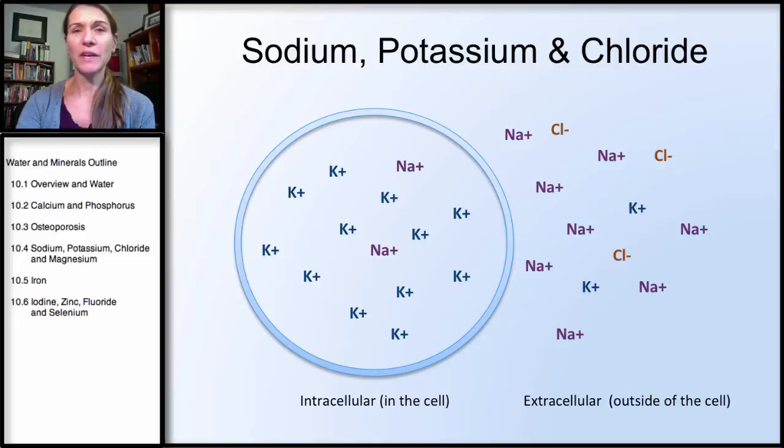We'll start by looking at sodium, potassium, and chloride, three of the main electrolytes in our body. Sodium is the main extracellular cation, which means that it is positively charged and exists outside of the cell. Potassium is the main intracellular cation, meaning it's positively charged but located inside the cell.